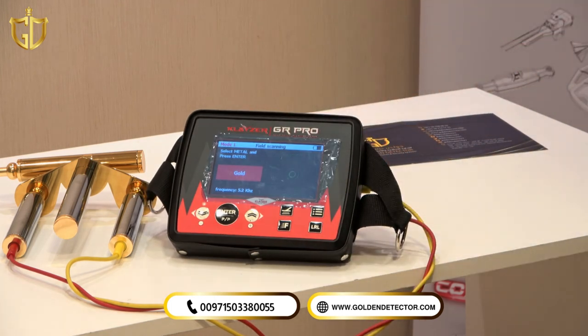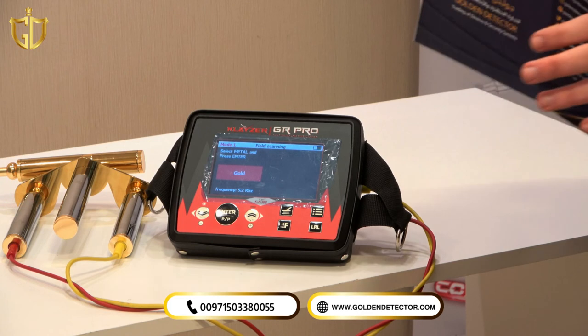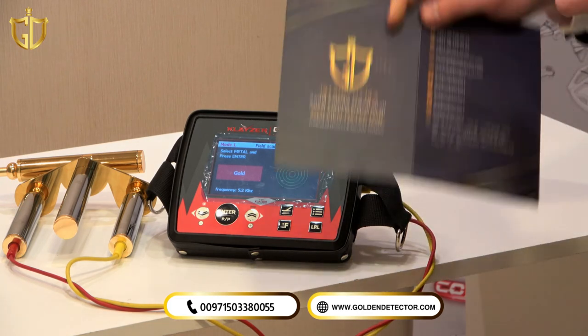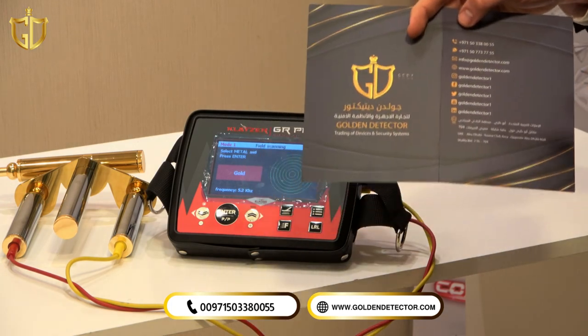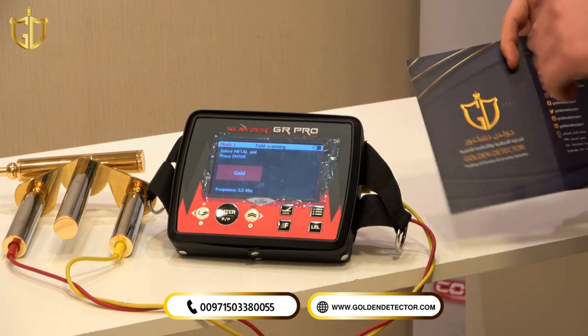This is the Kleiser GR Pro, the latest device from Kleiser Technology — the German factory — exclusively for Golden Detector Company. You can order now by contacting us at the number below. Don't forget, when you order the Kleiser GR Pro, to take the warranty card to ensure you are receiving the original product from the manufacturer. Thank you for watching.